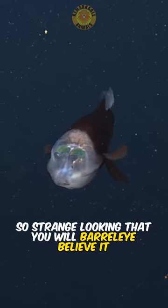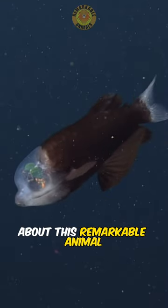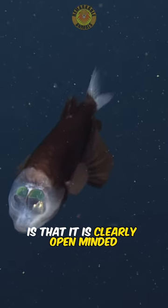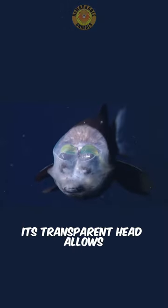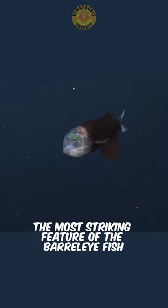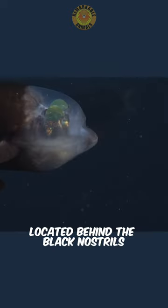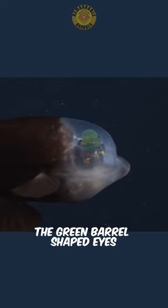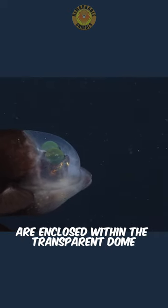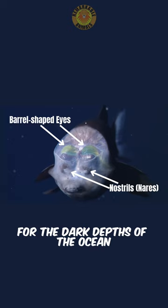Meet the Barrel Eye Fish — so strange looking that you'd barely believe it. The first thing you will notice about this remarkable animal is that it is clearly open-minded. Its transparent head allows for an extraordinary glimpse into its unique anatomy. The most striking feature of the Barrel Eye Fish is its highly specialized eyes, located behind the black nostrils. The green barrel-shaped eyes are enclosed within the transparent dome and are specially adapted for the dark depths of the ocean.